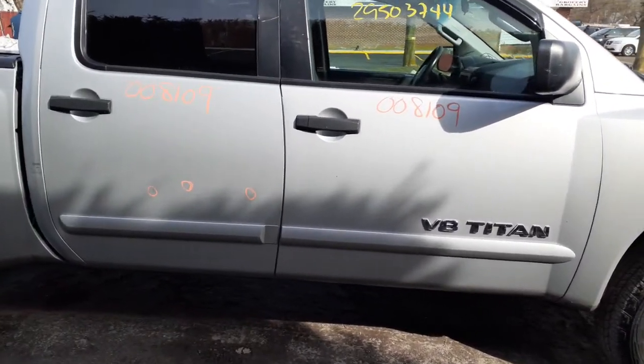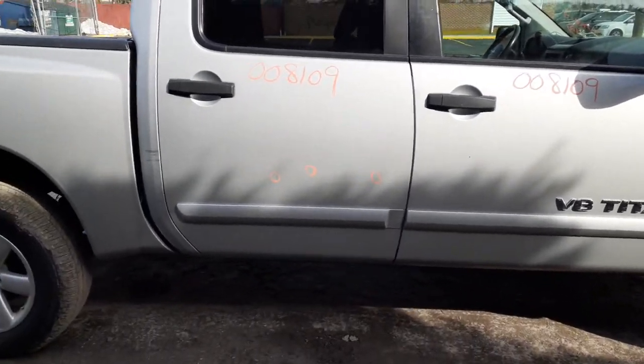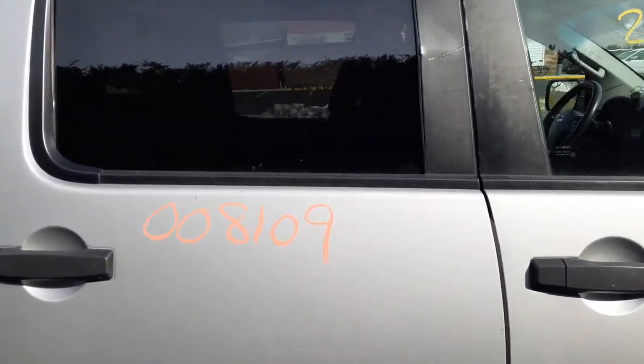You've got a right rear door, same thing — power window, power locks. It's got a few dings; it's like somebody pried on it right there, bending it. Not bad, definitely usable.